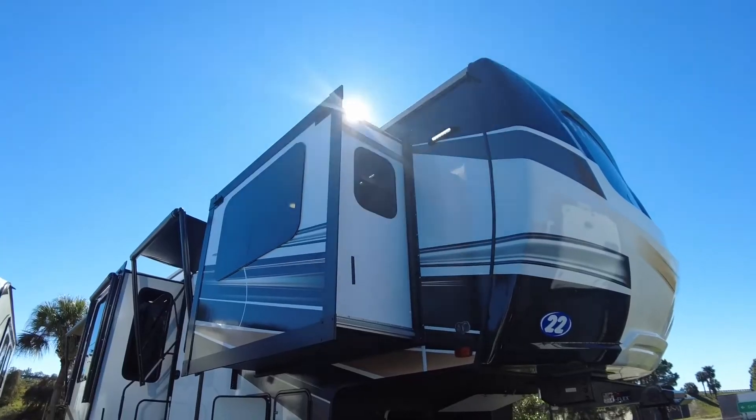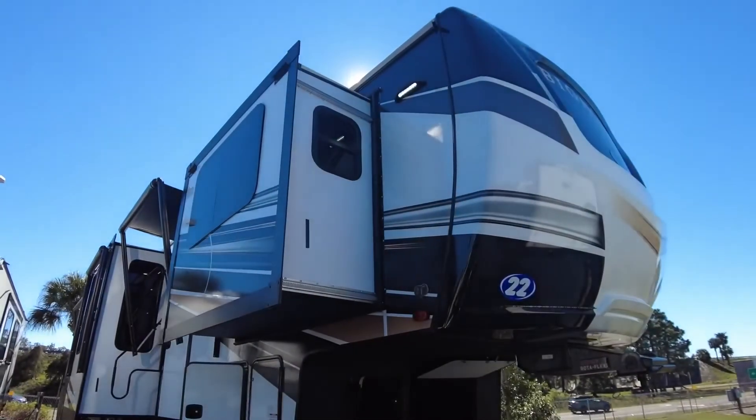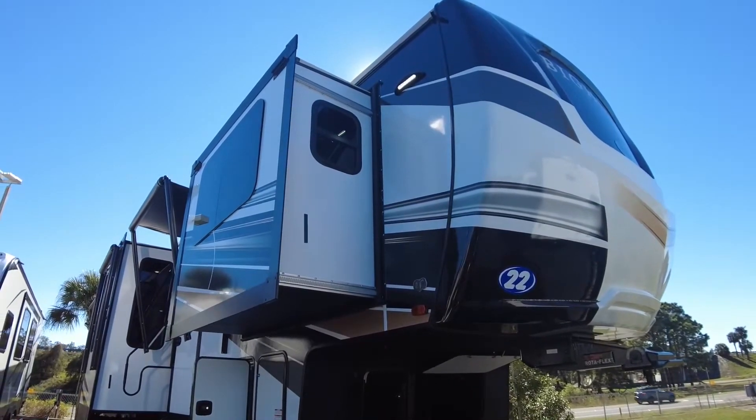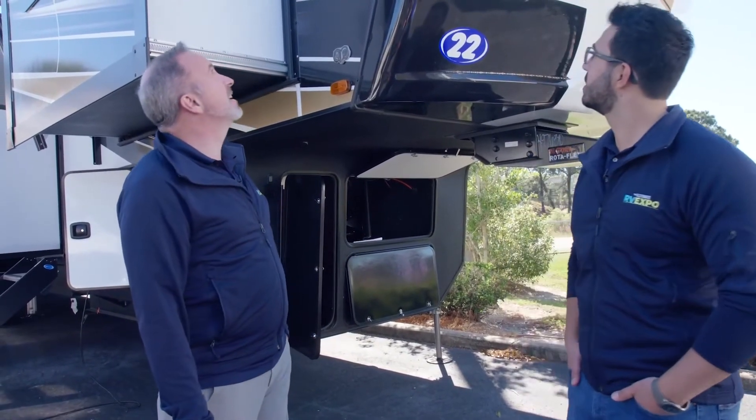Here we are on the outside of the all-new 2022 Heartland Bighorn 3950FL — 43 feet 10 inches with a dry weight of roughly 14,000 pounds.